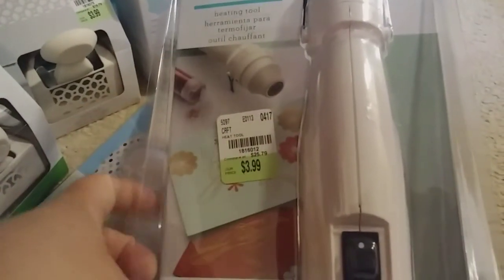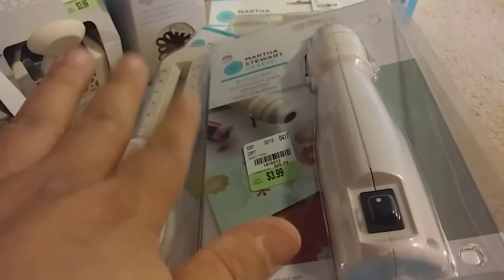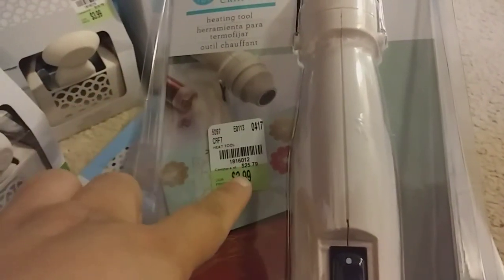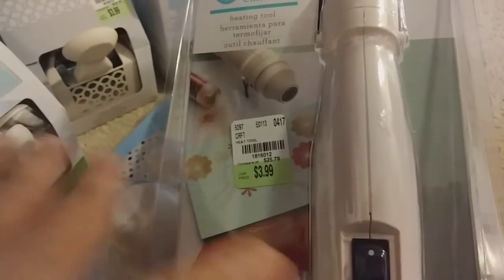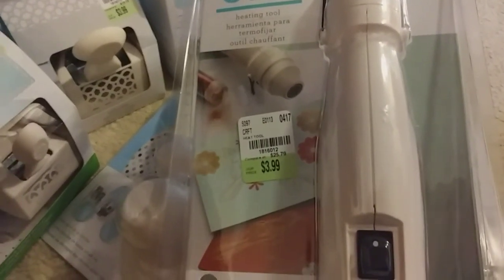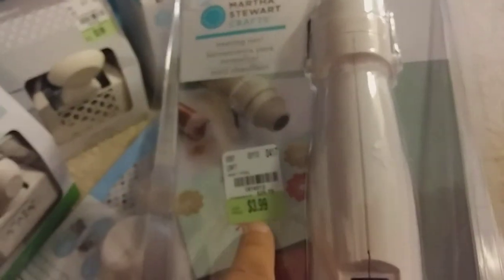What started it off was this heat gun — it was $3.99. I want to say it was 'There to Be Creative' that posted it, and if it was, thank you. She posted the Martha Stewart items, and I think the first to post was Scrapping Friend, so thank you ladies for posting your finds. A lot of you share your SKU numbers and we really appreciate that because it helps us find items.